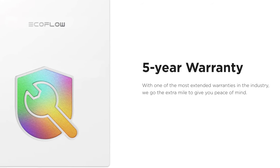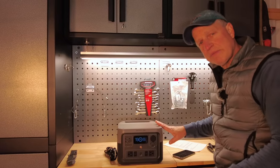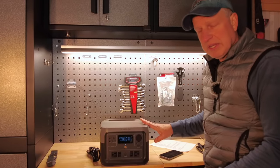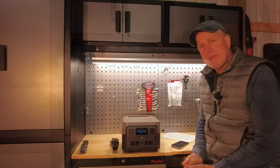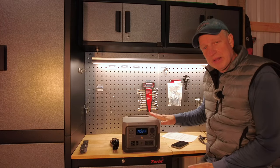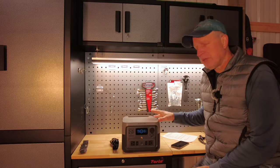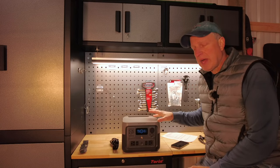Another thing from EcoFlow is that all these units have a five-year warranty — it's pretty hard to find other power stations that offer that. The best I've seen elsewhere is two years. So five years is something new and it kind of eases your mind. I've done a lot of research, looked at forums, watched YouTube videos on older and current models, and they seem to have great customer service. Everybody seems to agree that they communicate well and are easy to contact.